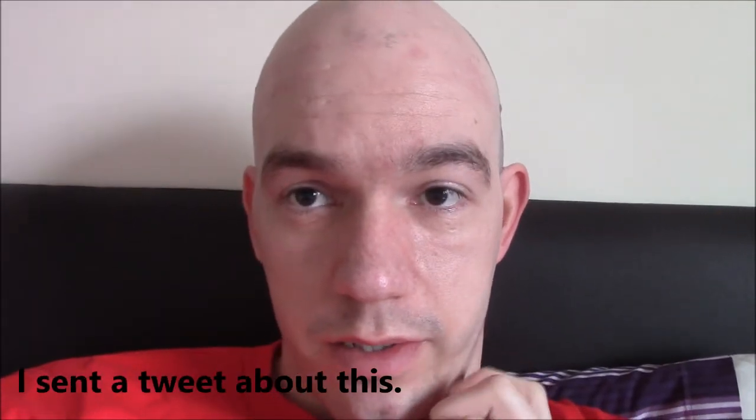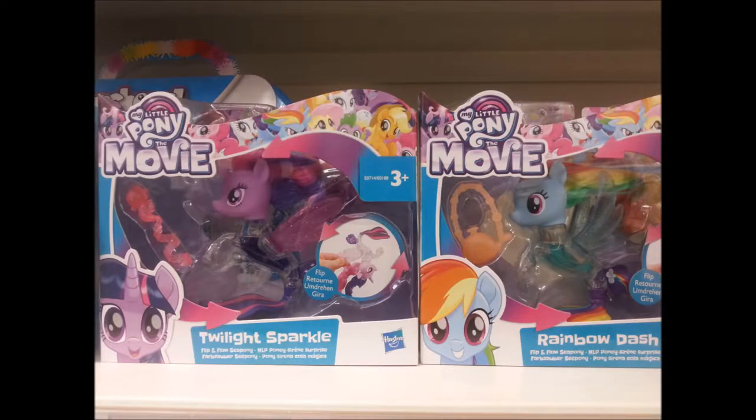Since I have Sea Ponies, I started to ponder, because now Hasbro are selling the Sea Ponies again — but upgraded, slightly upgraded — because this time they have liquid on them. What you do is turn them upside down and the liquid goes towards the head, and then when you turn it upright again, the liquid pours down. Now I am starting to think: should I collect them as well? At the moment I am thinking no, because the liquid doesn't seem clear enough.